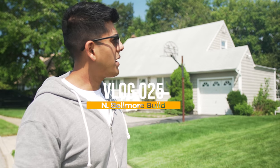Good morning everyone. I'm standing in front of my next build. We're running at a feverish pace right now — I'm averaging one build a month through the end of the year.